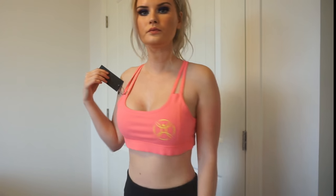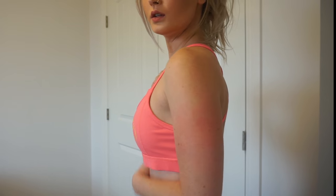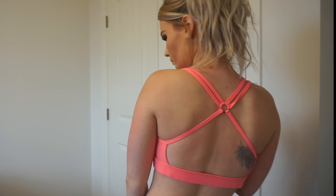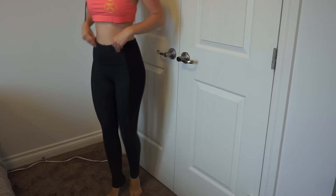This is the Zeon or Zion sports bra and it comes in a ton of different colors. The reason it still has the tag on it is because I ordered a size medium and it's too large, so I'll have to return it. But it is super cute.